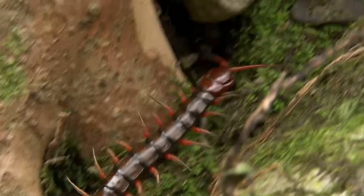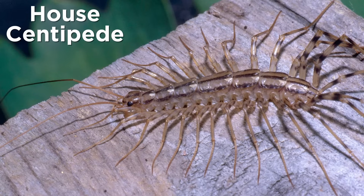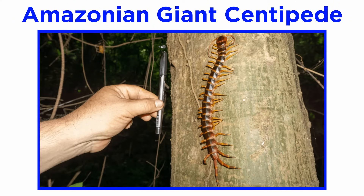All described species of centipedes are venomous, and they range in size from just a few millimeters to over 30 centimeters, or around one foot. Most of the smaller species, as well as the familiar house centipedes, are unable to pierce human skin, but the bites of some of the largest species, like the Amazonian giant centipede, can cause extreme pain, swelling, and chills, and even induce anaphylactic shock.